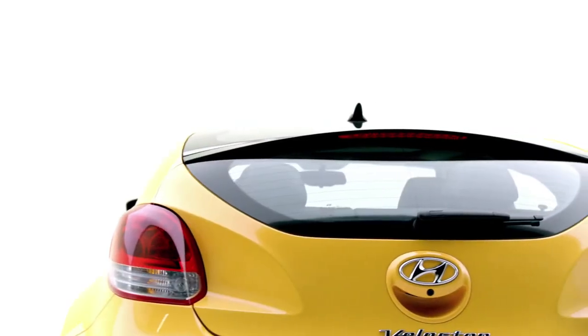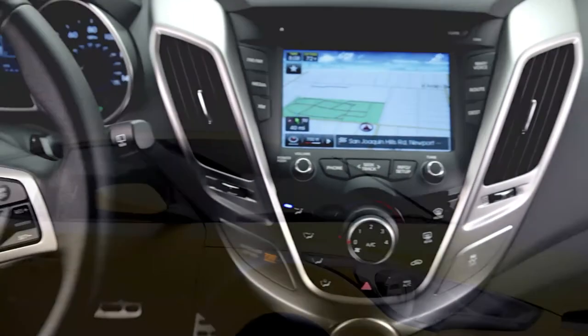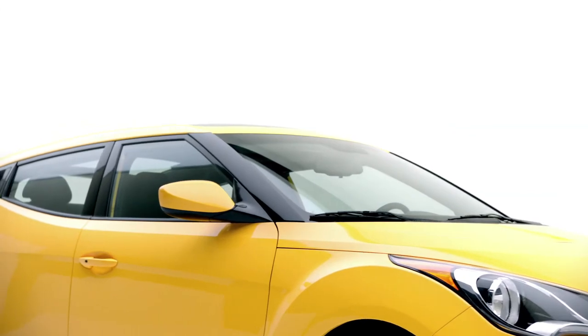Every Veloster that will be sold will have navigation capabilities with the Bluelink system. With Bluelink daily route guidance, getting to work or school has never been easier.